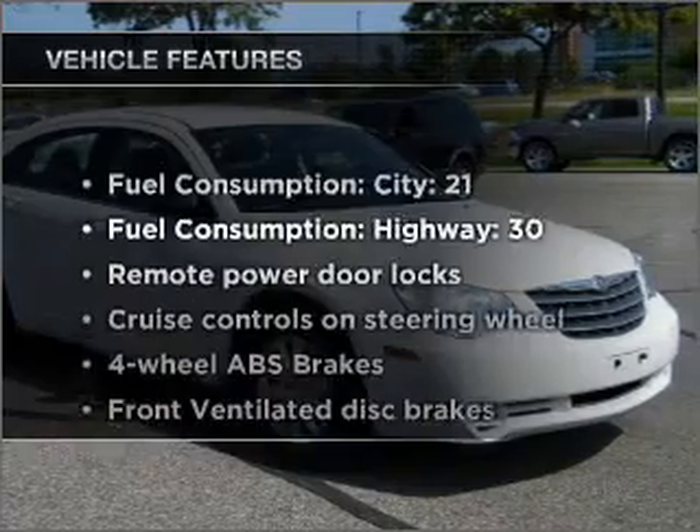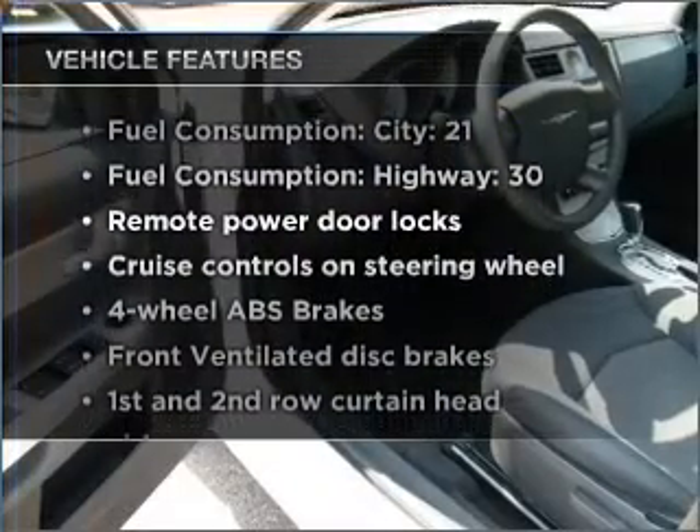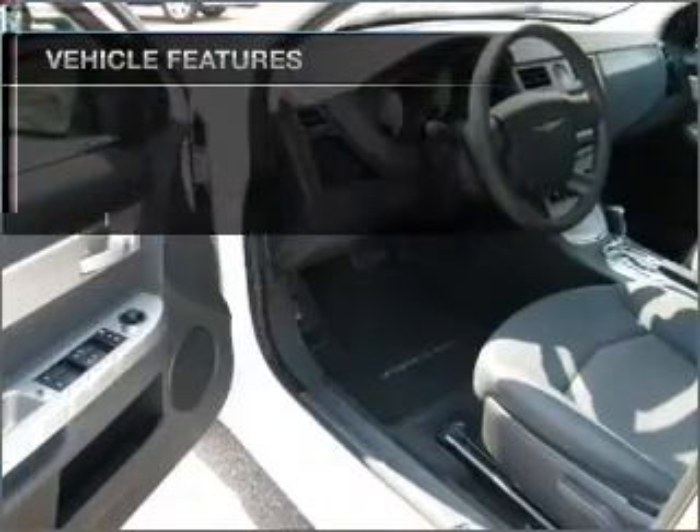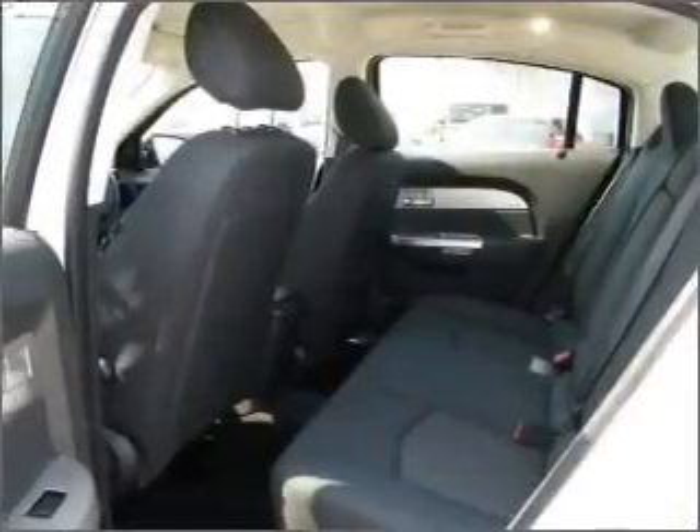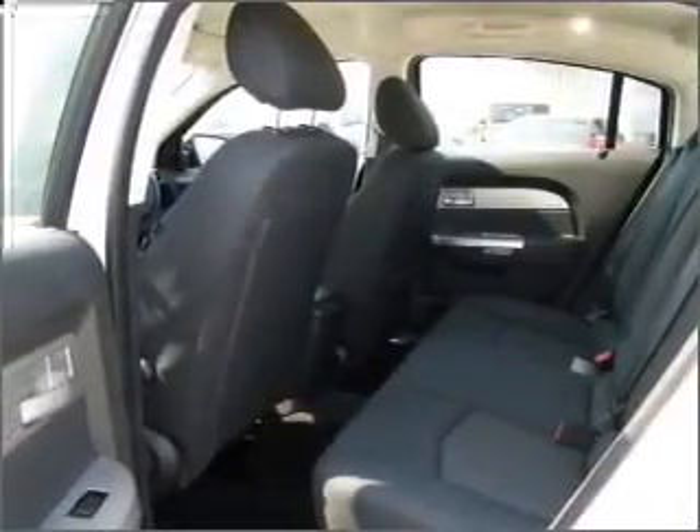Plus, enjoy these notable features that are included in this ride: air conditioning, power door locks, power windows, power steering, cruise control, power mirrors, and an AM-FM stereo with a CD player.